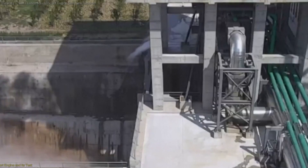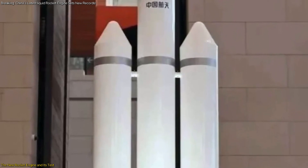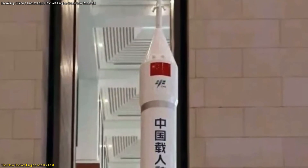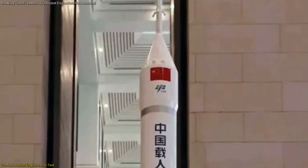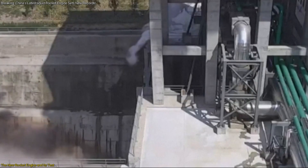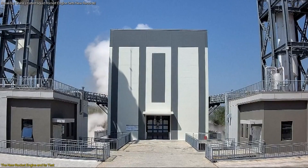China's recent rocket engine test is pivotal in its lunar exploration program. This test focused on a new engine designed to fuel the third stage of the Long March 10th rocket, a critical component for future manned lunar missions. The engine, powered by liquid hydrogen and liquid oxygen, was subjected to an extensive ignition test that lasted over 16 minutes.